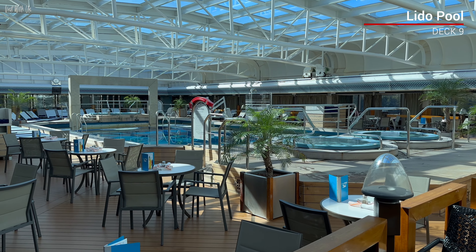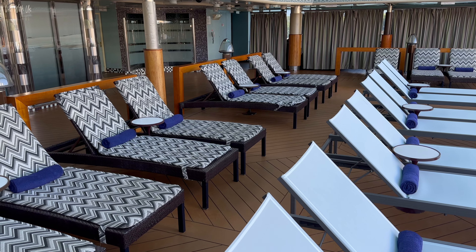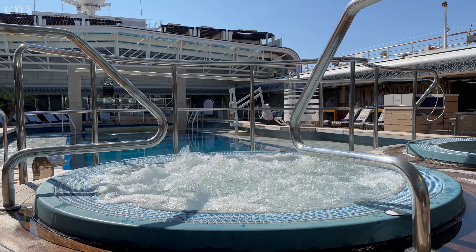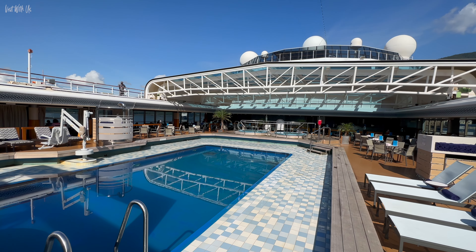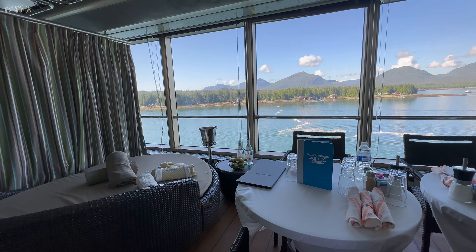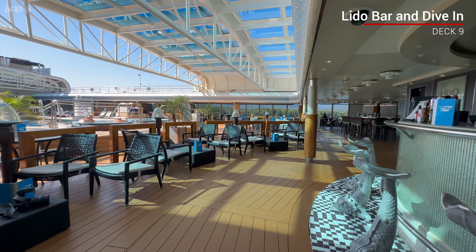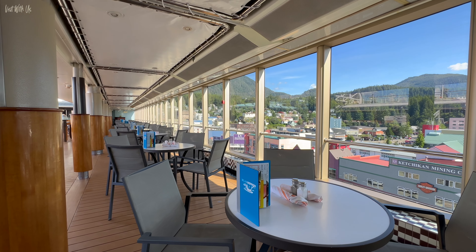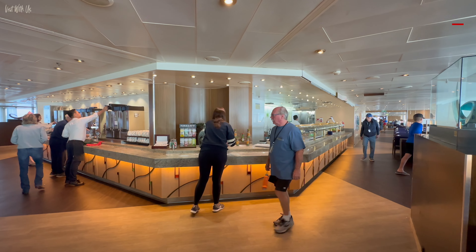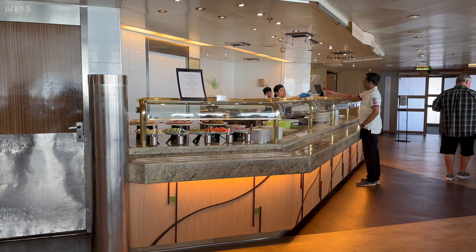Next door to the spa is the Lido pool area. This fully covered and very bright and inviting pool is headed up by two hot tubs and flanked by comfortable sun loungers. The giant retractable roof makes it the perfect place for relaxing whatever the weather. There's also a row of private cabanas running down the starboard side at a small daily fee. At one end of the pool you'll find the Lido Bar and Dive In, the casual dining venue serving burgers and hot dogs throughout the day. The adjacent Lido Market Buffet Restaurant was spacious, light, and generally an all-round good buffet-style dining experience — and honestly, we can't say that about every ship we've been on.